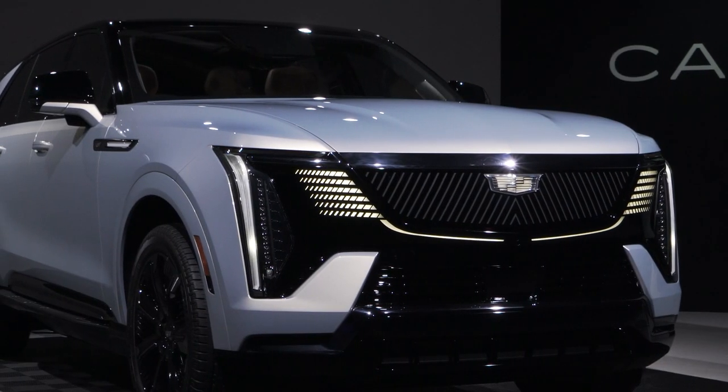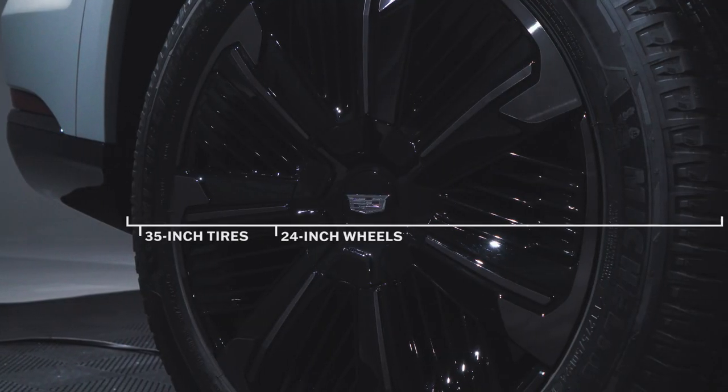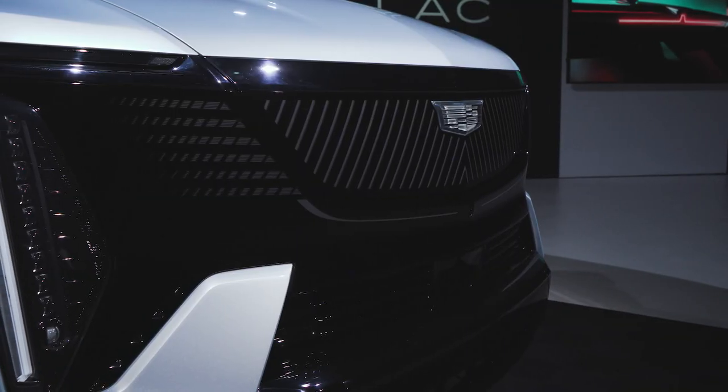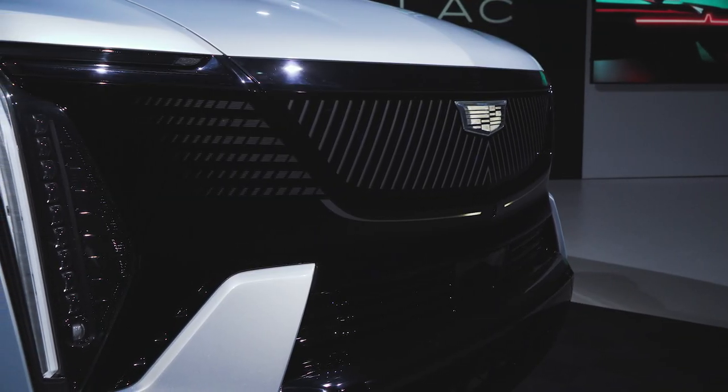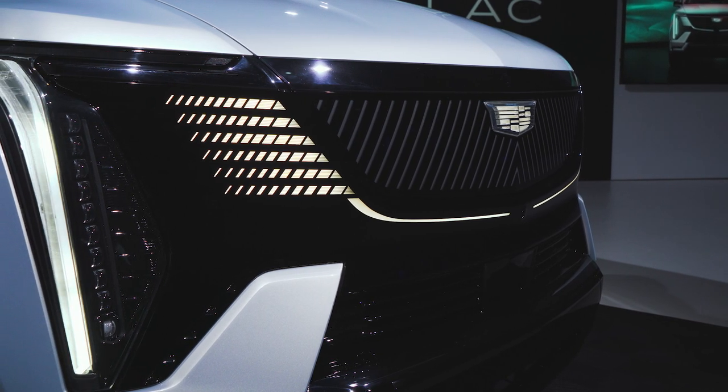That promises to be true even after the nameplate goes electric, thanks to the IQ's massive 24-inch wheels and chunky 35-inch tires. The silhouette of the SUV feels somewhat familiar, but once you turn the lights on, you see a clearly modernized variation on the Escalade theme.